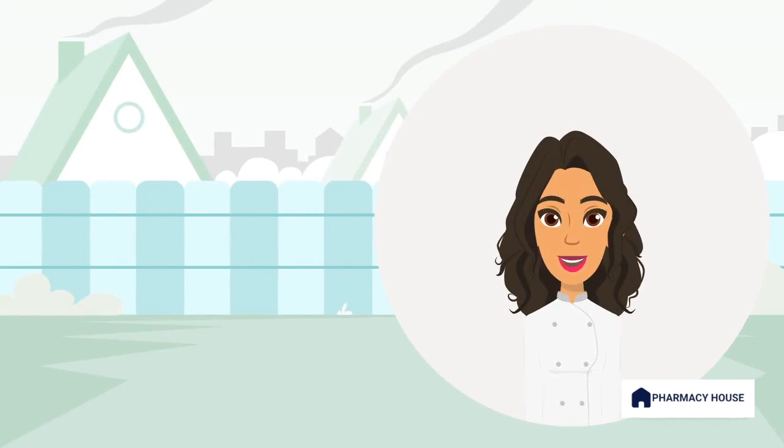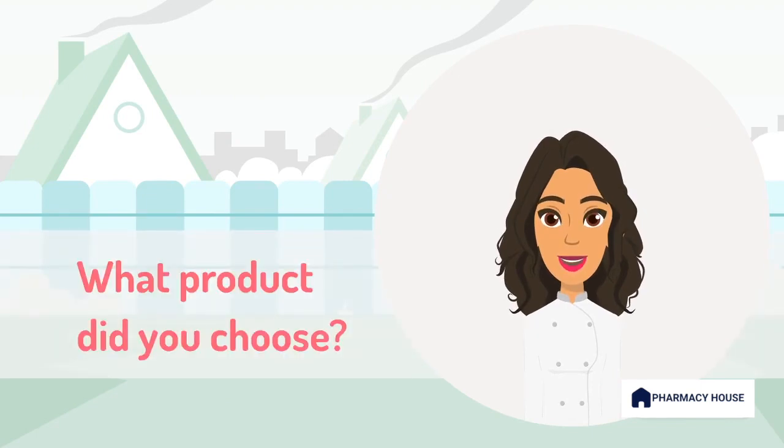In this scenario, we chose a corticosteroid nasal spray as the patient's symptoms included nasal congestion and are localized to the nasal passage. Additionally, hay fever symptoms can persist for several weeks, and Nasonex Allergy can be used for an extended duration to both treat and prevent allergy symptoms. What product did you choose and why? Let us know in the comments below.